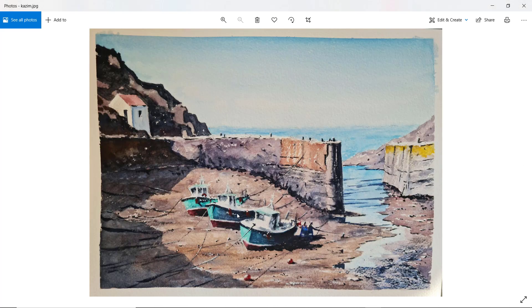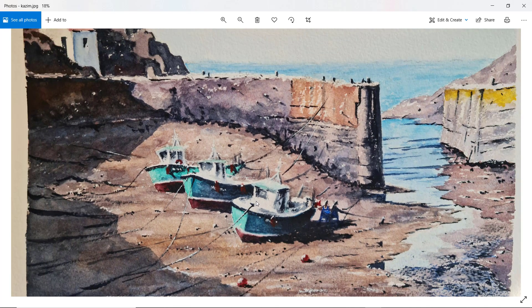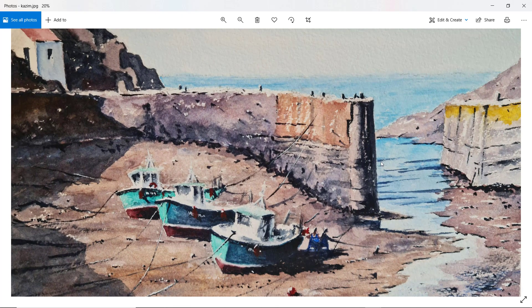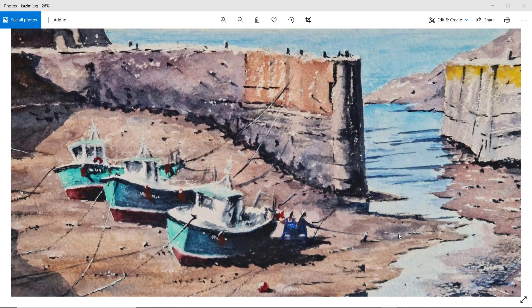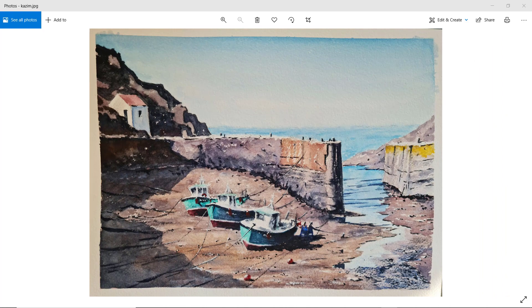Kazim — the boats are nestled up, keeping each other company, and a nice touch with these two figures. There's a bit of movement, particularly in the right-hand one — pulling some rigging or something across the harbour bed. Good bit of texture on the harbour wall. I like the waves coming in through the harbour entrance — you've got lines there, sort of indented lines left and right, and also the edging on the water's edge. It's just little bits of attention to detail that can make all the difference. Nice one, Kazim.